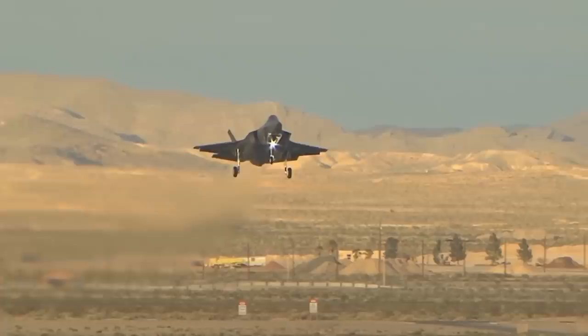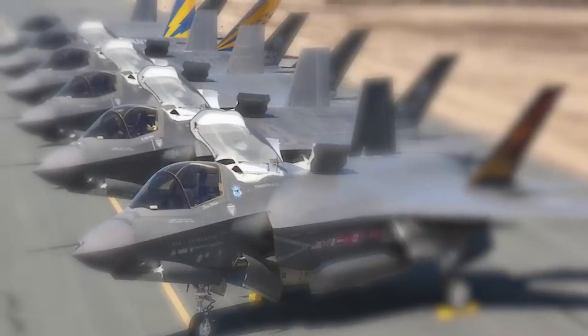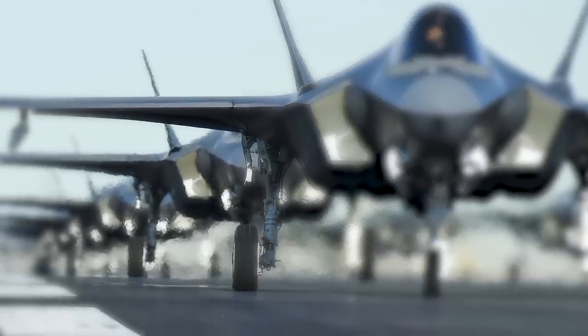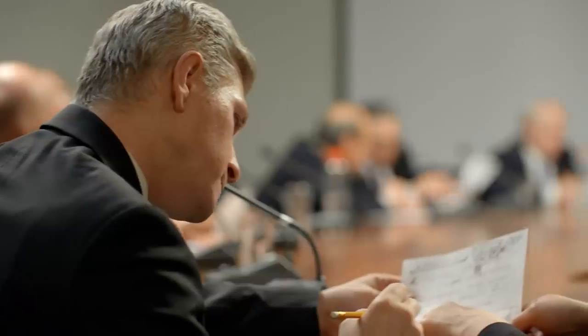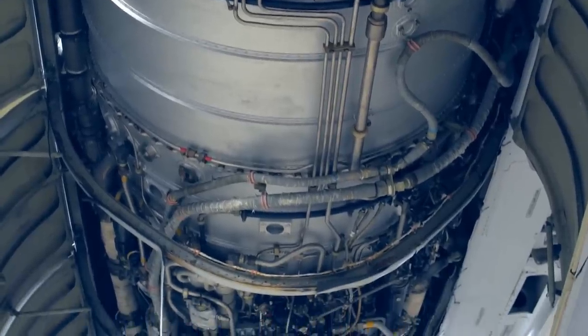In the United States, the F-35 entered service with the Marine Corps in July of 2015, followed by the Air Force in August of 2016, and the Navy in February of 2019. It is projected to operate until 2070. Originally intended as the F-16's successor, the Lightning II program has drawn public criticism for its size, complexity, delayed deliveries, and ever-rising costs. The aircraft's acquisition, while still in development and testing phases, led to expensive design changes and retrofits, and numerous technical flaws are still being corrected today.